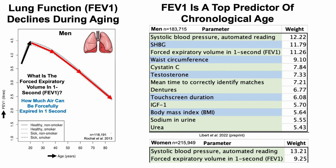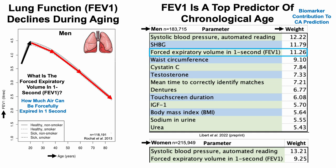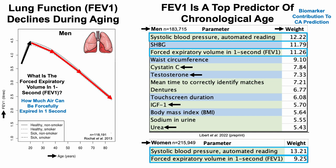FEV1 is also a top predictor of chronological age in this preprint. All papers referenced in this video will be in the video description. This study included about 400,000 people — both men and women. Looking at each biomarker's contribution to the prediction of chronological age, FEV1 was the third best predictor in men and the second best in women. In men, FEV1 outperformed blood-based biomarkers including cystatin C, urea, testosterone, and IGF-1. Notably, the single best predictor of chronological age was systolic blood pressure.